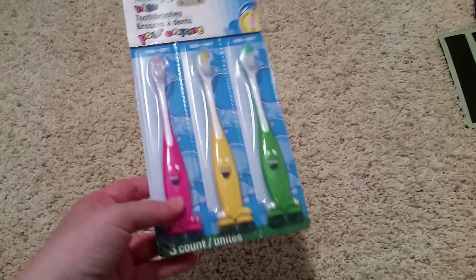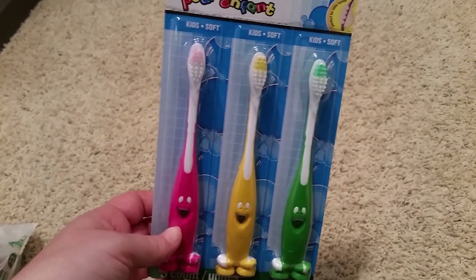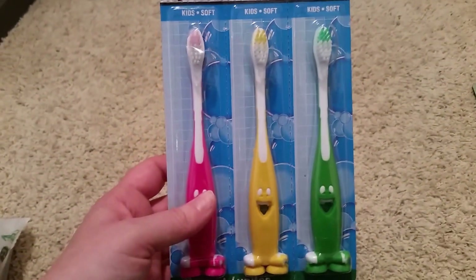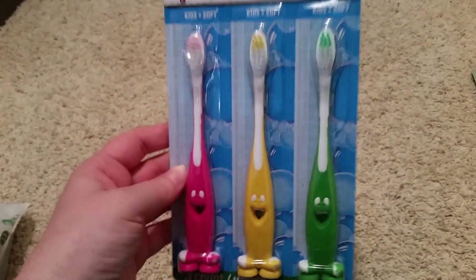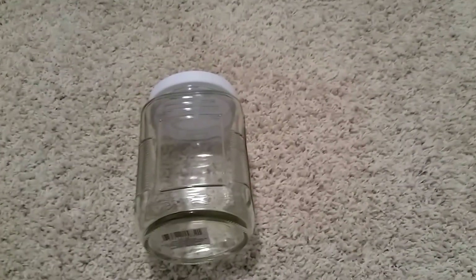Next thing I got are these kids' toothbrushes. They're super cute — they have little faces and little feet on them. I got a three-count; they are kids' soft size. You can never have enough toothbrushes, and she goes through a lot of them because she's at that stage where she bites on them and the bristles become all wonky and separated. Three for a dollar isn't bad, and I thought these ones were cute. When she sees them she's definitely going to get a kick out of them.